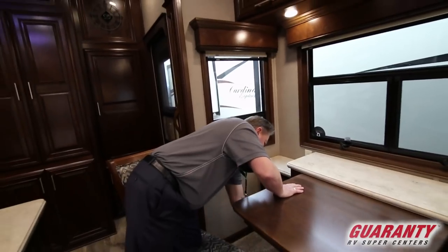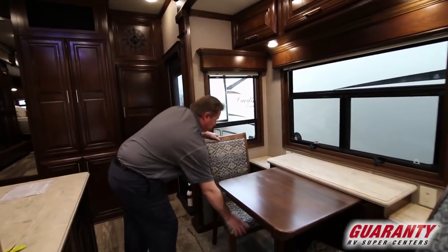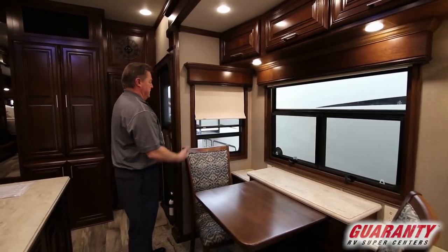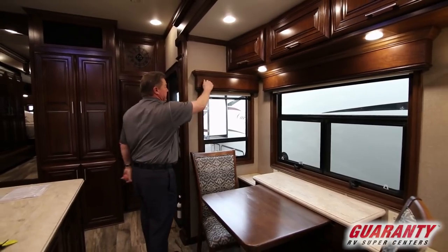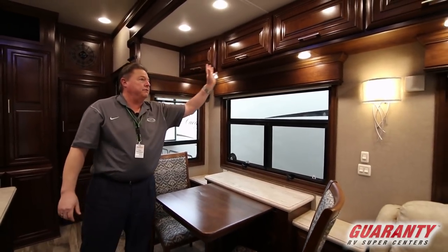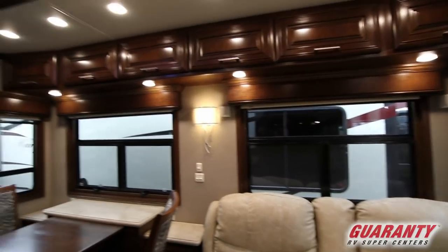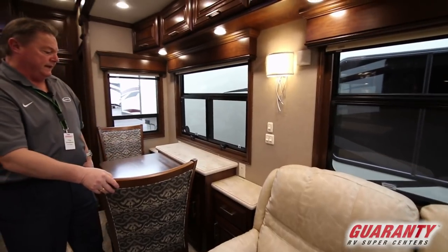Plug-ins, nice area if we want to get the computer set up. We got plug-ins, insulated windows, the MCD duo shades, blackout shade. This one has the optional wood valances, cabinetry all the way along the whole roof line of the slide out here. USB and 12-volt plug-ins over here next to the dinette as well.